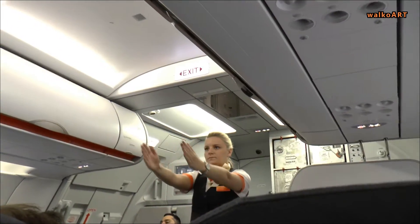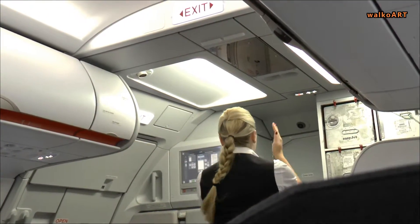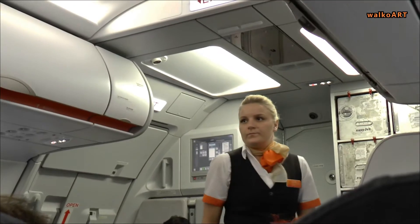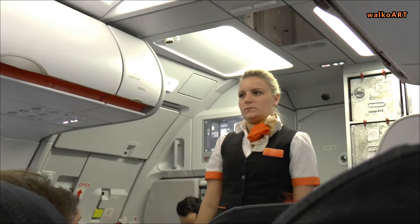There are two emergency exits at the rear, four in the middle, and two at the front of the cabin. Floor lighting will guide you to an exit. Please be aware that your nearest exit may be behind you.